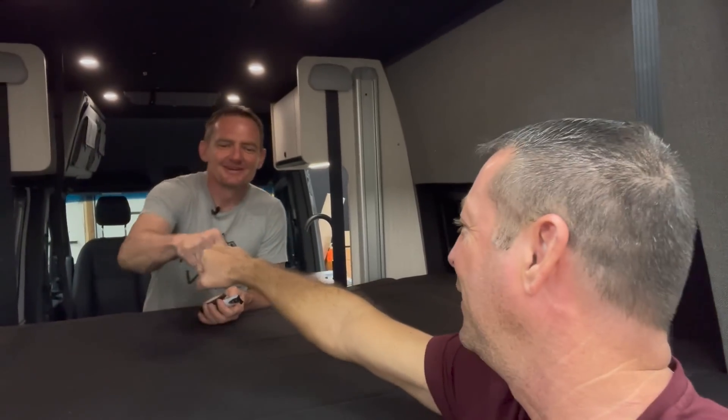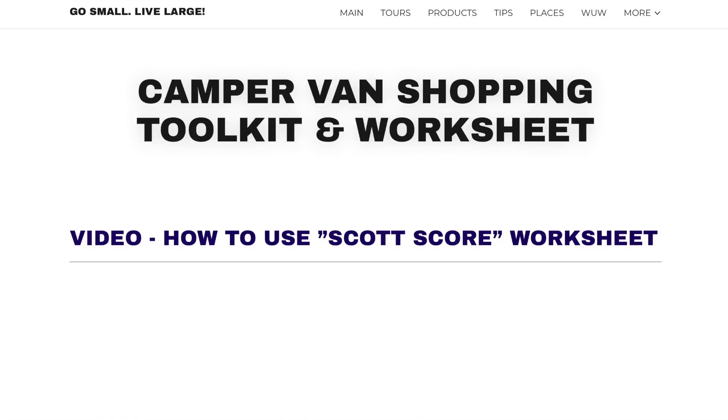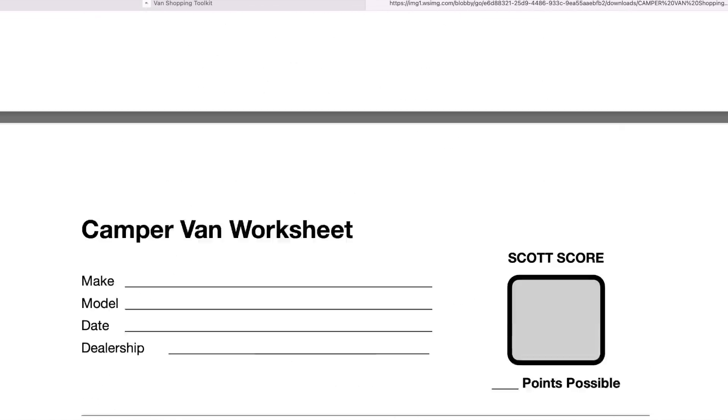Peter, thanks a ton for your time. And if you haven't seen our live van tour on What's Up Wednesday — my YouTube live show every Wednesday at 6 PM central — you want to hit that up, because a lot of folks ask questions in that video. Big thumbs up for Peter, and we'll see you soon. I hope you enjoyed that video. If you go visit my website GoSmallLiveLarge.com, you'll find a worksheet and toolkit to help you determine which floor plan best serves your RV needs. It's a free download — just go to my site, get it for yourself, and take it shopping with you when you're looking for a van. Until we see you soon — wish you to journey on. Cheers.